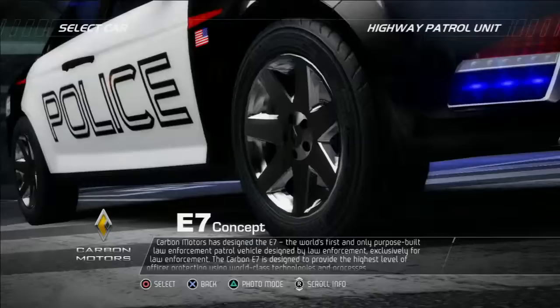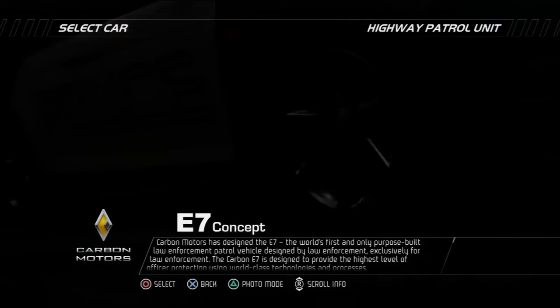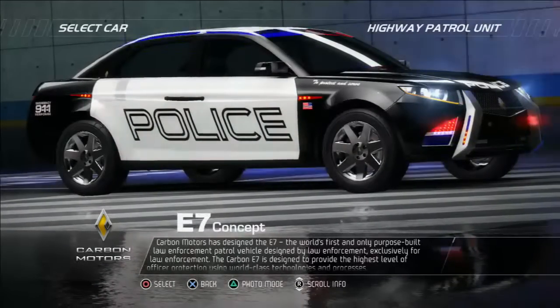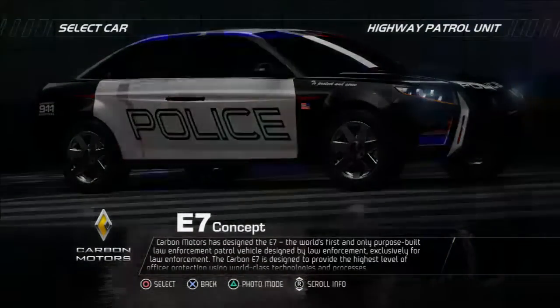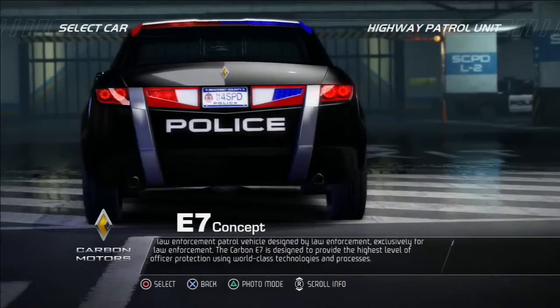Carbon Motors has designed the E7, the world's first and only purpose-built law enforcement patrol vehicle, designed by law enforcement exclusively for law enforcement. The Carbon E7 is designed to provide the highest level of officer protection using world-class technologies.